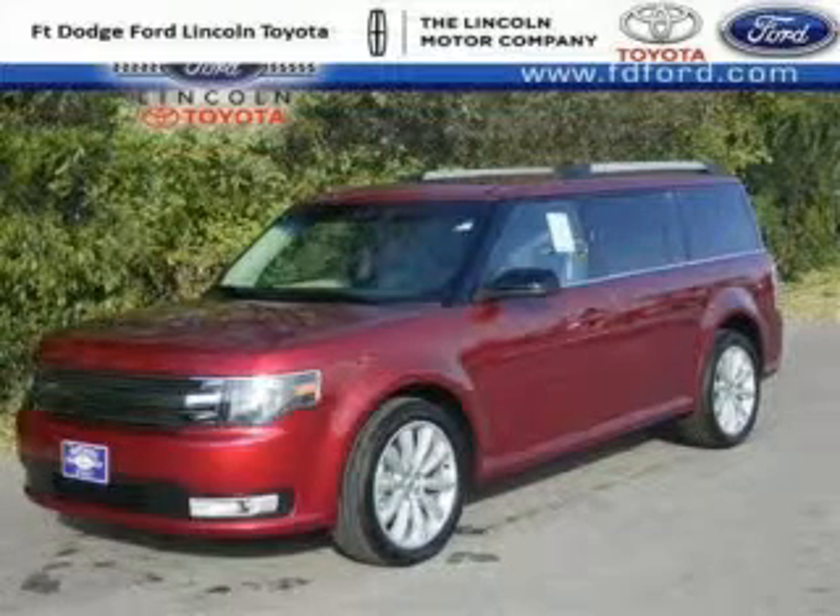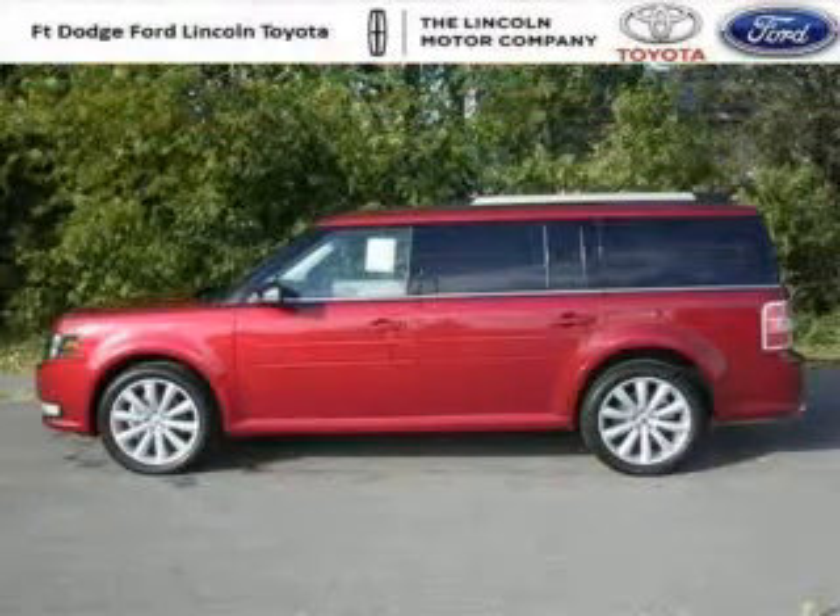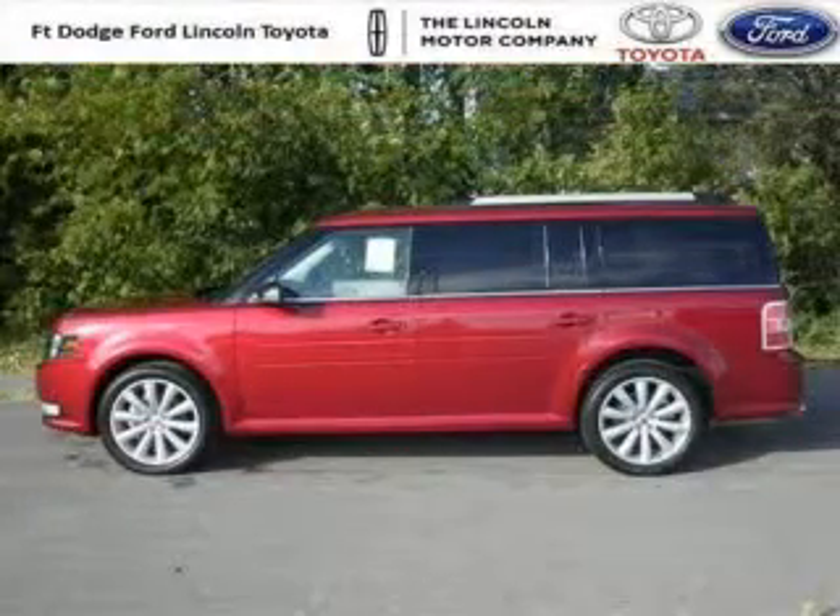Do you want to stretch your purchasing power? Well, take a look at this outstanding 2014 Ford Flex. This Flex would look so much better with you behind the wheel instead of sitting on our lot.